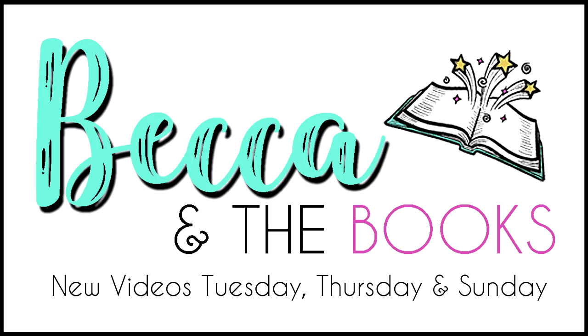Hey guys, welcome back. If you're new here, my name is Becca and today I have a big summer book haul. In this video I'm going to be showing you all of the books that I've acquired in the months of mainly July and August, but there are a couple that I also got at the end of June. I have 20 books to talk to you guys about today and as usual I will be splitting these into the sections of where I've acquired them from.